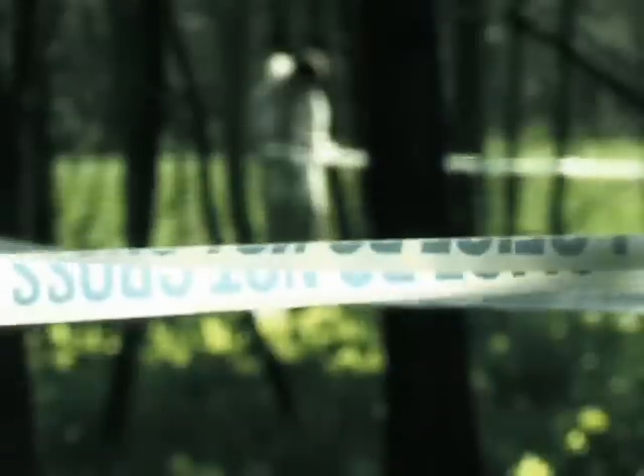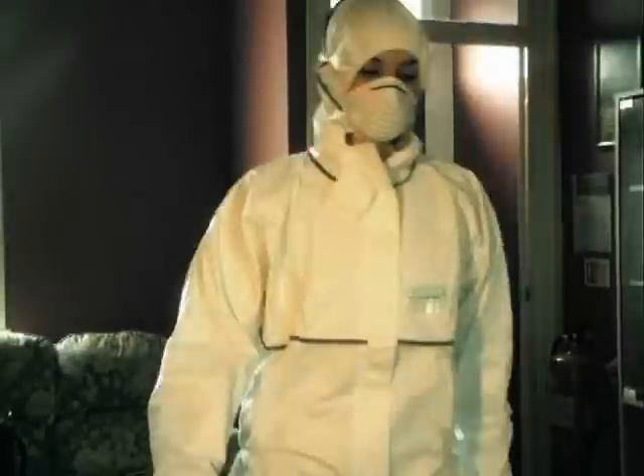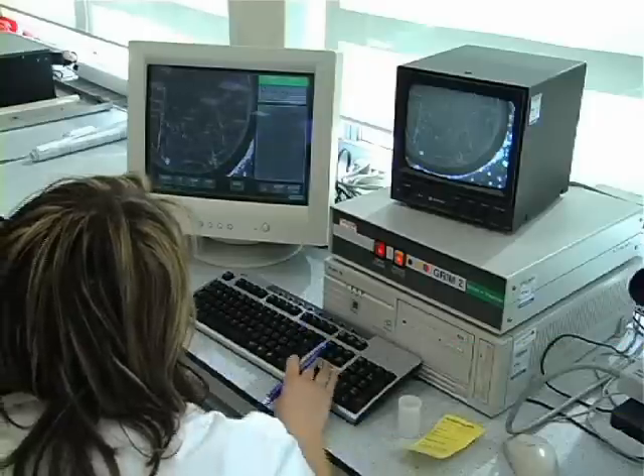Welcome to the Forensic Science and Criminal Investigation course. This course is totally unique nationwide. It's a mixture of our Police and Criminal Investigation degree and our Forensic Science degree, which provides the student with the widest possible career paths on graduation.